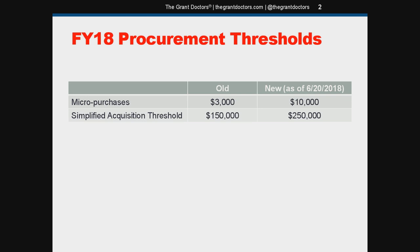The simplified acquisition threshold update is significant in a couple of places: first, it raises the amount for the small purchase method of procurement, and second, it determines when competitive proposals are necessary. Small purchases are used for relatively small, routine purchases of goods, services, and supplies that don't exceed the simplified acquisition threshold. The key with small purchases is that you need to get an adequate number of price quotes from qualified vendors before spending any money — an adequate number is considered two or more.